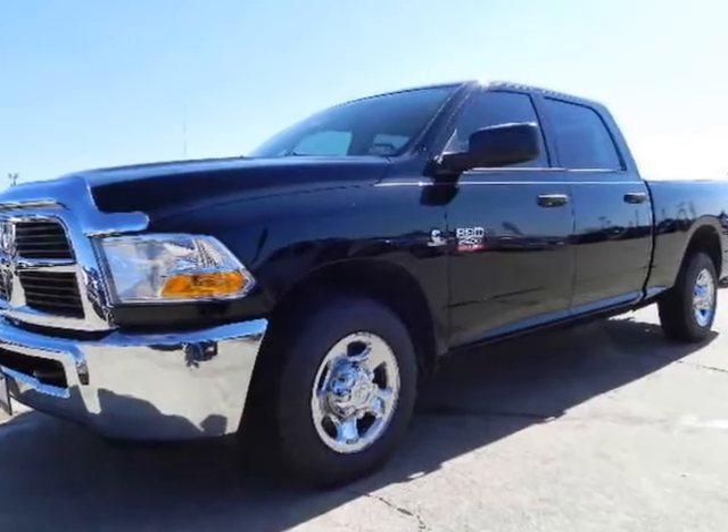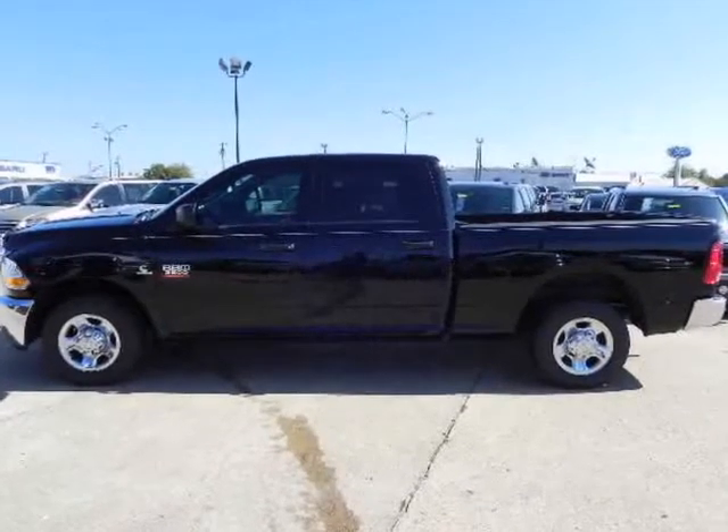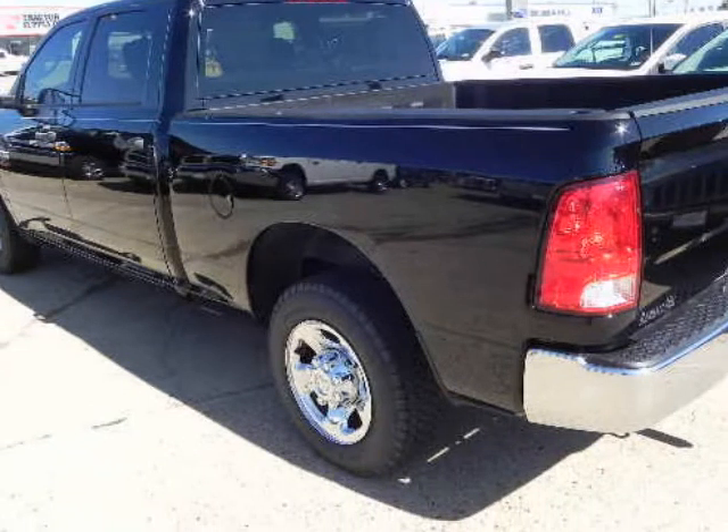Ram Heavy Duty ST, SLT, Laramie Crew Cab with the powerful 6.7L 6-Cylinder Turbo Cummins Diesel. There is no job too tough for this 350hp and 610lb-ft of torque powerhouse.